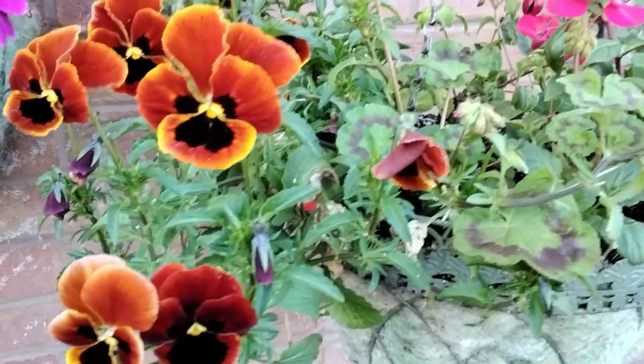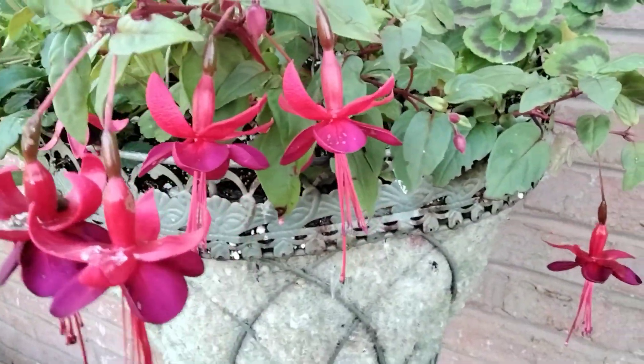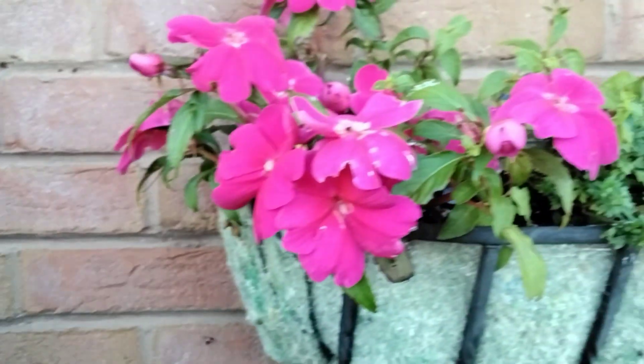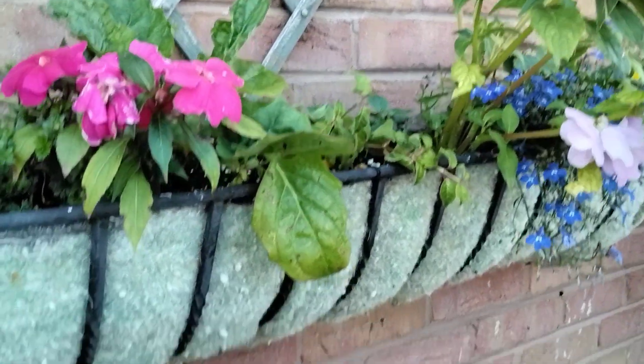I've still come out and deadheaded these. And of course we've got the fuchsias - they do better at this time of year. There's some more down here, see.